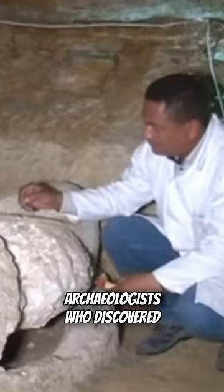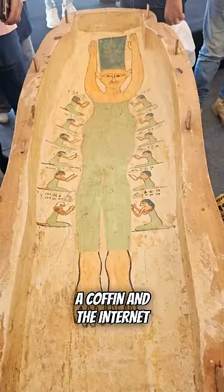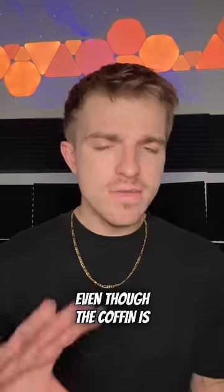Now, just last month, archaeologists who discovered a newly found Egyptian cemetery found this lid on a coffin, and the internet is going crazy for the resemblance of Marge Simpson, even though the coffin is 3,000 years old.